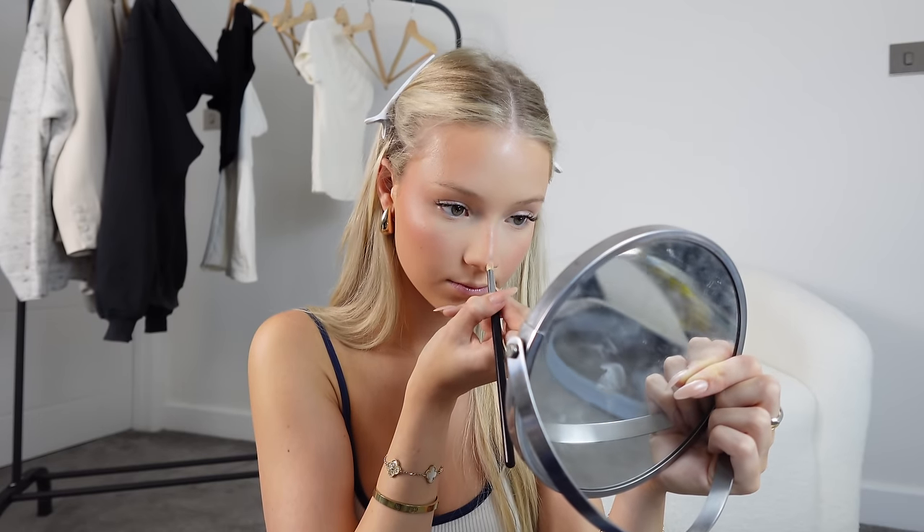Last but not least for powder products is my highlighter. I'm being very gentle because the packaging has started to deteriorate — if anyone has a replacement highlight for this please let me know. I take it on a very fluffy brush and focus it on the very high point of my cheekbone where it catches the light. I do this very lightly so I don't stripe it along my cheek. Then I use a very dense small brush and do it on the tip of my nose and down the center.